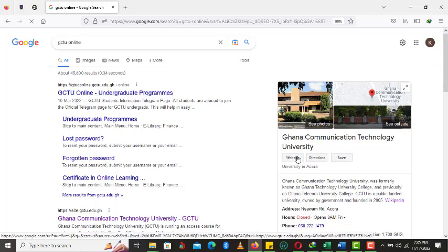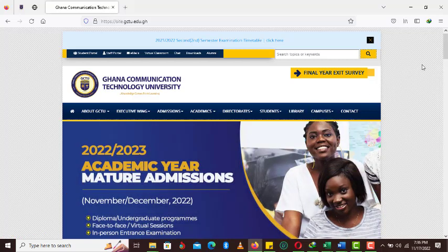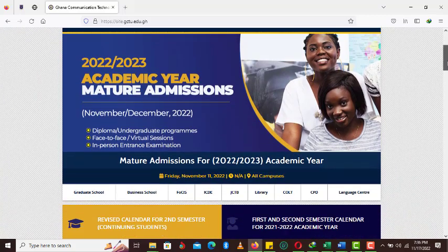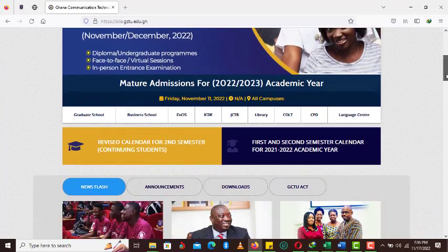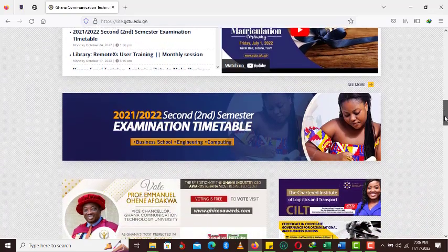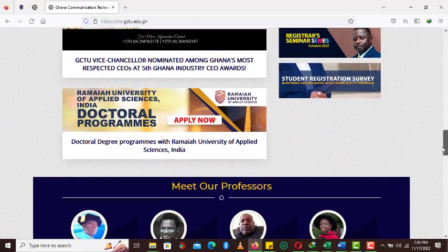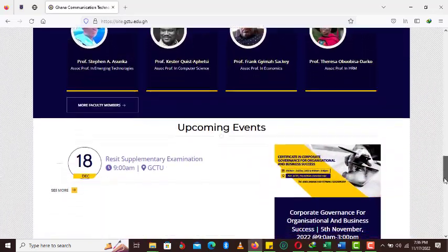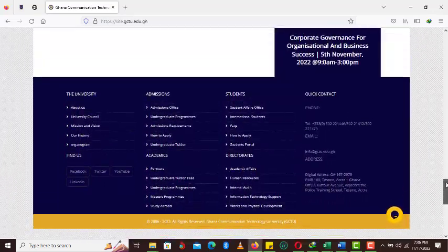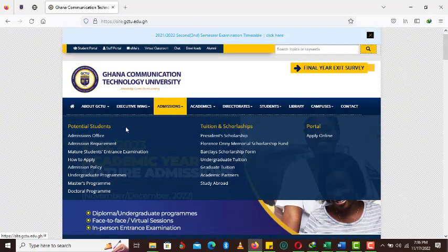We click on the website. This is the official homepage for the Ghana Communications Technology University. There is an overview of admissions, announcements, examination timetables, and other advertisements from the university. Our main interest is with admissions, so we click on the admissions tab, then click on how to apply.